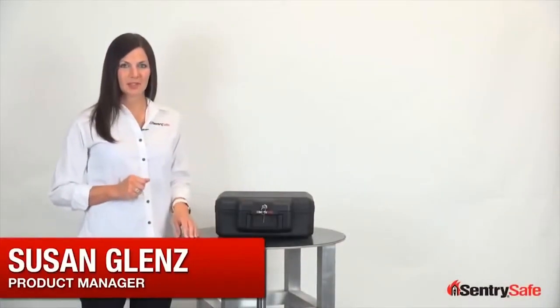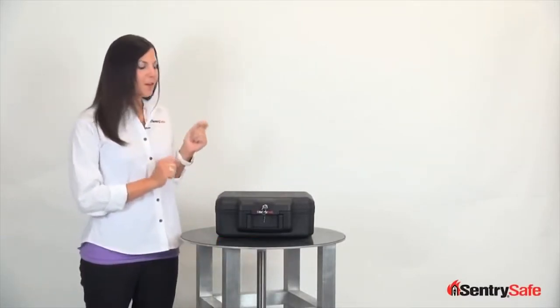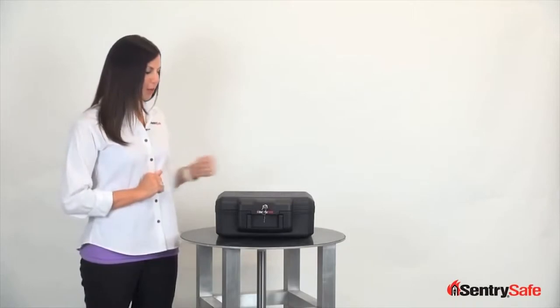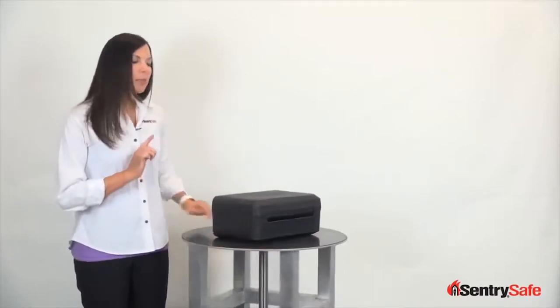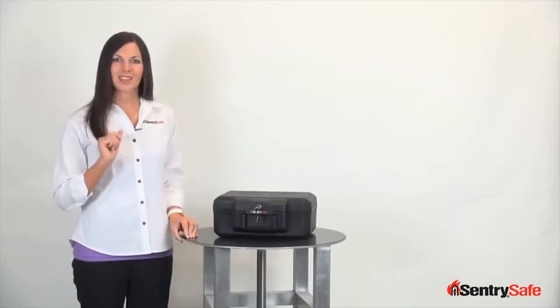Hi, I'm Susan and I'm with the SentrySafe team. I'm here today to introduce you to the newest member of our family, the FireSafe Chest Model 1200. Millions of people around the world own our products, but I'm here today to tell you why this product is the perfect, affordable protection for you and all of life's firsts. And I'm going to do it in 60 seconds or less. Start the clock.